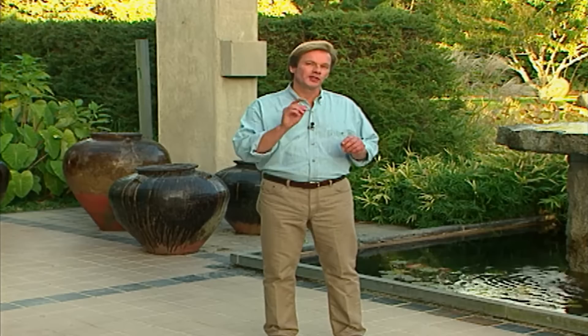Hi, I'm Alan Smith. Welcome to The Garden Home, a show about garden design and outdoor living.